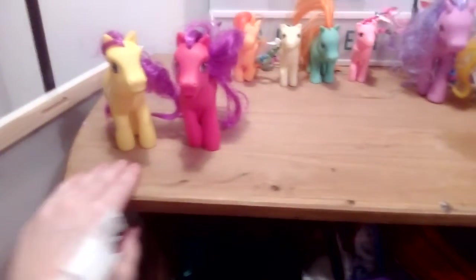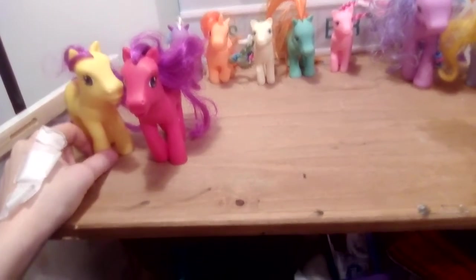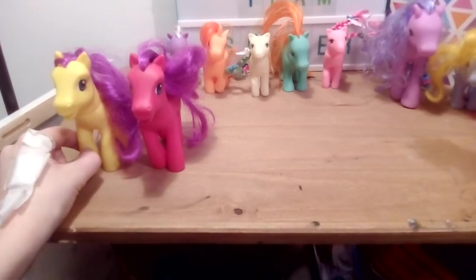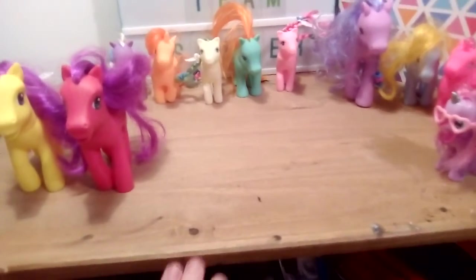So if Cristobal Ponies can help me with these two ponies and let me know if these are real or fakes, please let me know down in the comments.